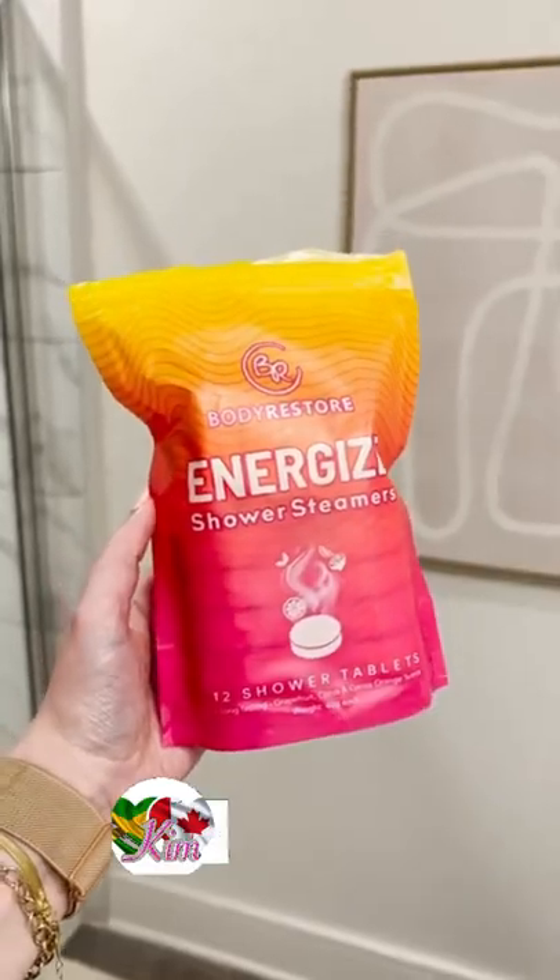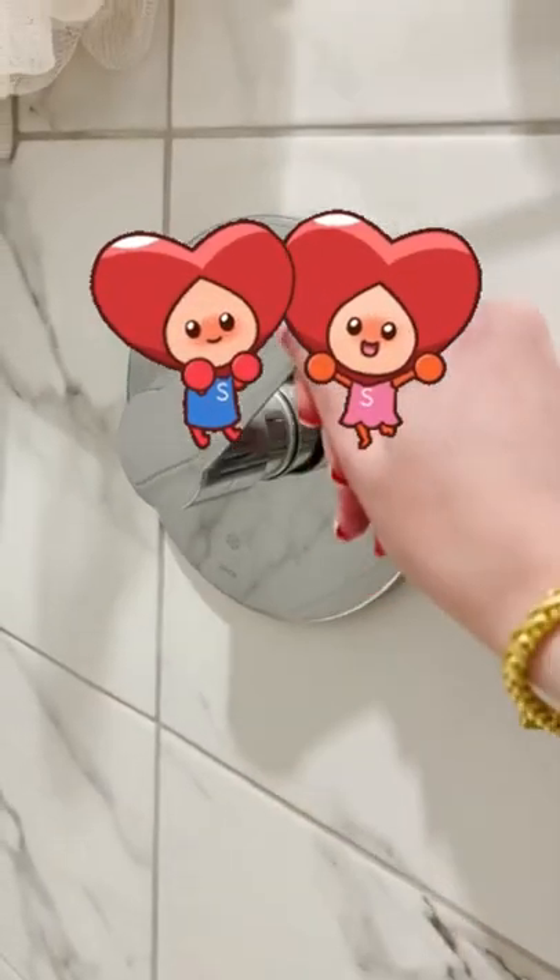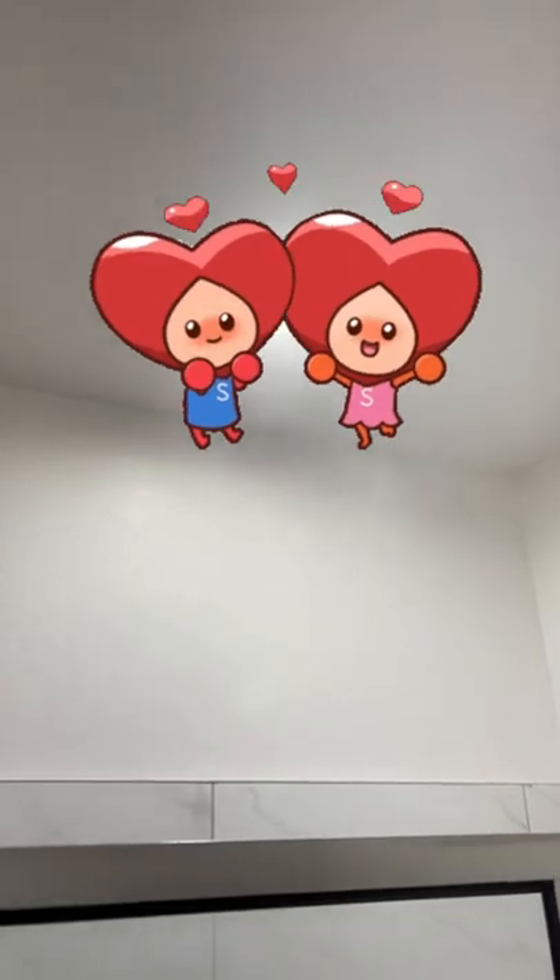And lastly, these little shower steamers — they kind of create like an at-home spa experience. They come in a bunch of different scents, and you just plop one on the shower floor and your bathroom and shower will feel and smell so relaxing.